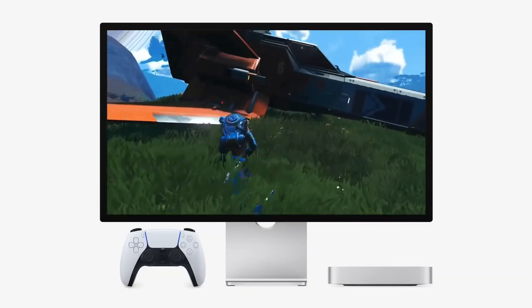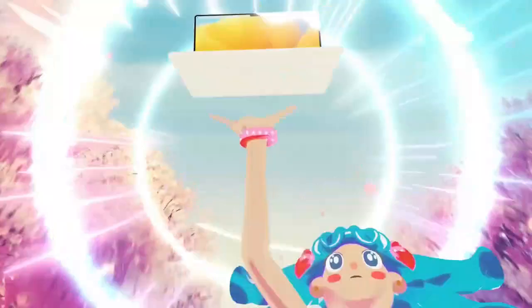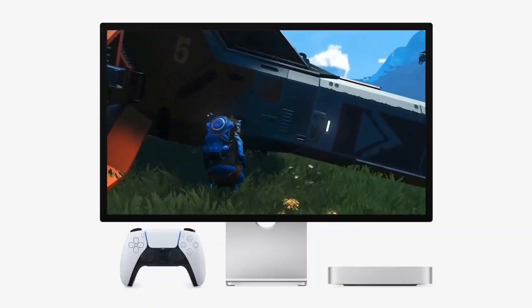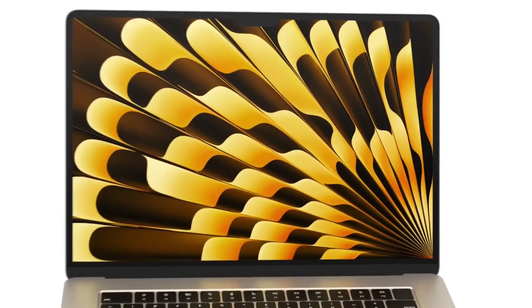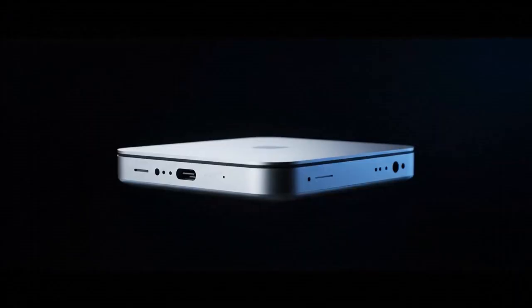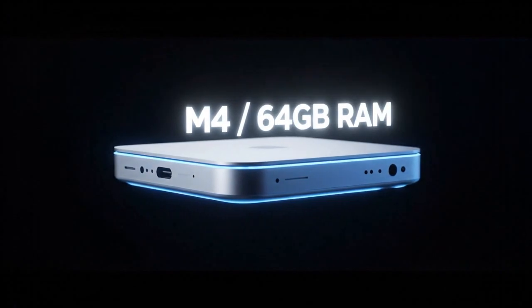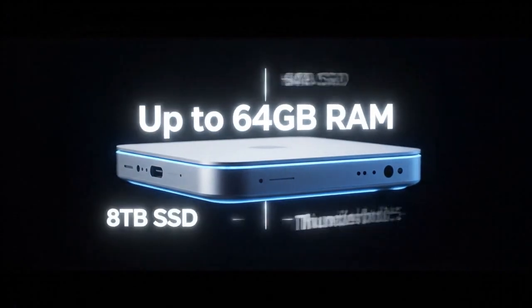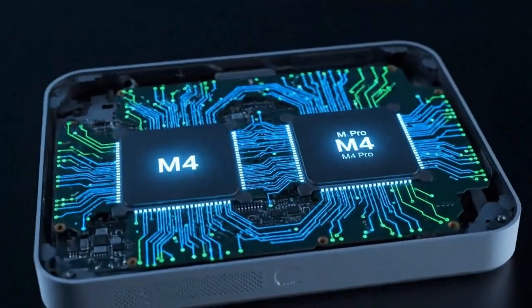The question isn't whether you need it. The question is, how much faster could you be working if you had one on your desk right now? Stay tuned, because as more details emerge about the final launch date and the exact pricing tiers, you'll want to be the first to know. The era of the M5 is almost here. Don't settle for yesterday's tech when the future is just around the corner. This is the M5 Mac Mini, and it is glorious — we are moving past the era of incremental updates.